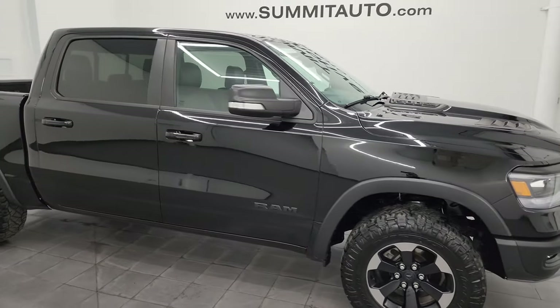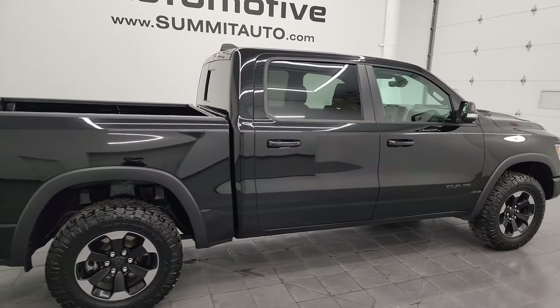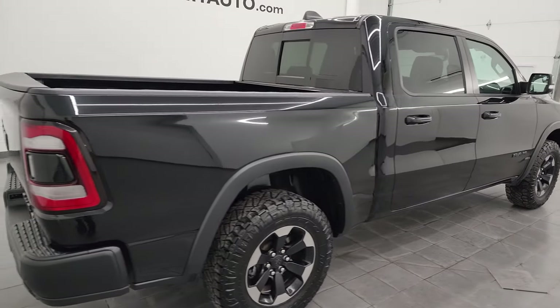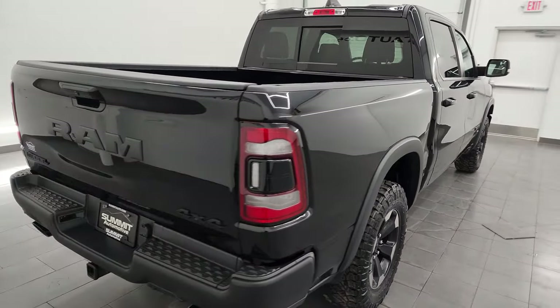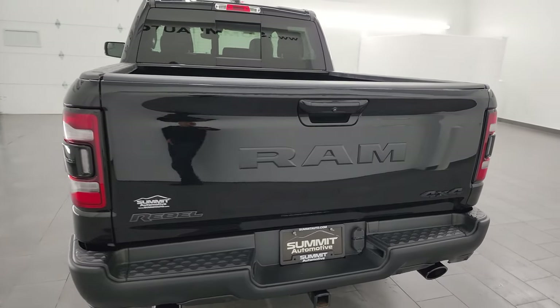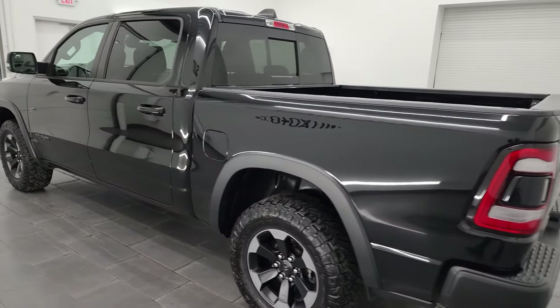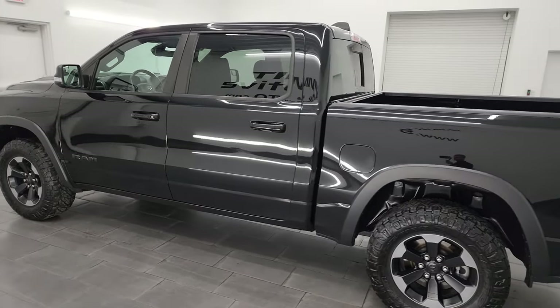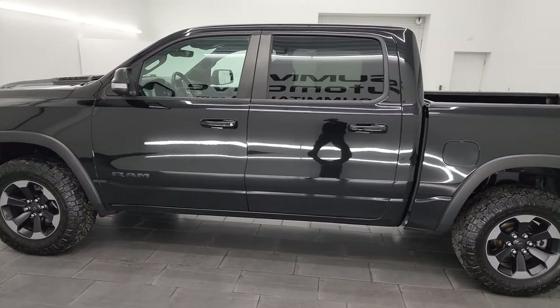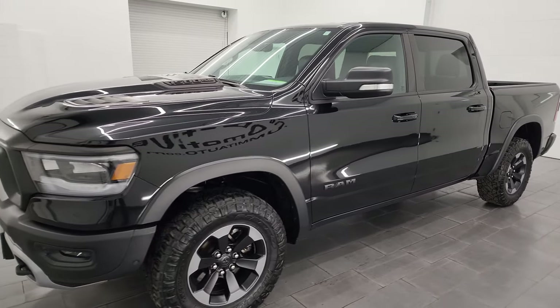Hey, this is Brett and this 2020 Ram 1500 Crew Cab 5-foot-7-inch short box Rebel Level 2 is stock number 23T163A. I am here at Summit Automotive in Fond du Lac, Wisconsin — your new and used Ram and light duty truck headquarters. This 2020 Ram 1500 has the 5.7-liter V8 Hemi engine.